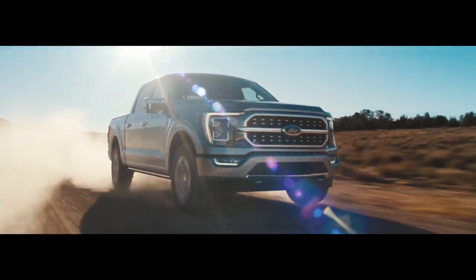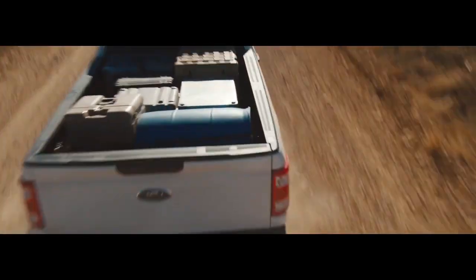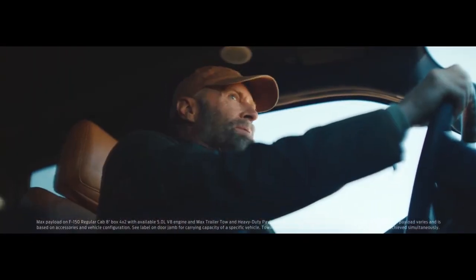If you're looking for the right truck to take on the challenges of the day-to-day, check out the Ford F-150. With best-in-class available max payload, it can haul your work stuff and haul your toys.